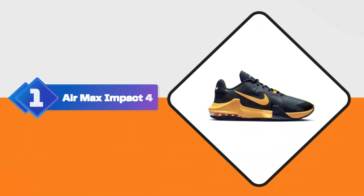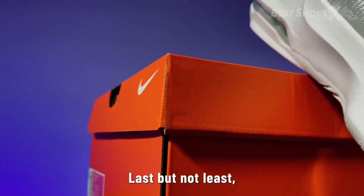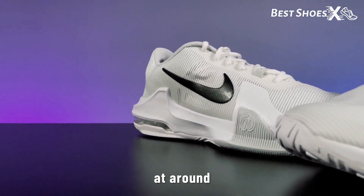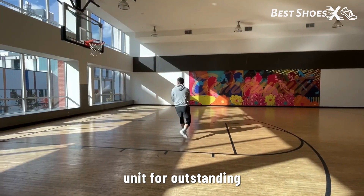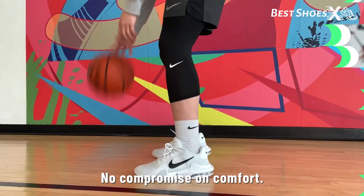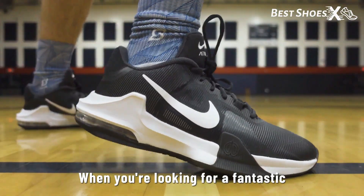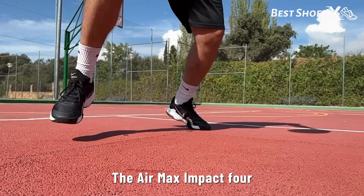Shoe Number 1: the Nike Air Max Impact 4. Last but not least, for those of you watching your wallet, we've got the Nike Air Max Impact 4 — the best budget Nike basketball shoe of 2023 at around $120. These shoes come equipped with a full-length Air Max unit for outstanding cushioning and responsiveness, ensuring you get the support you need without breaking the bank. The upper is made of synthetic leather, offering durability and support for marathon games or grueling practices.